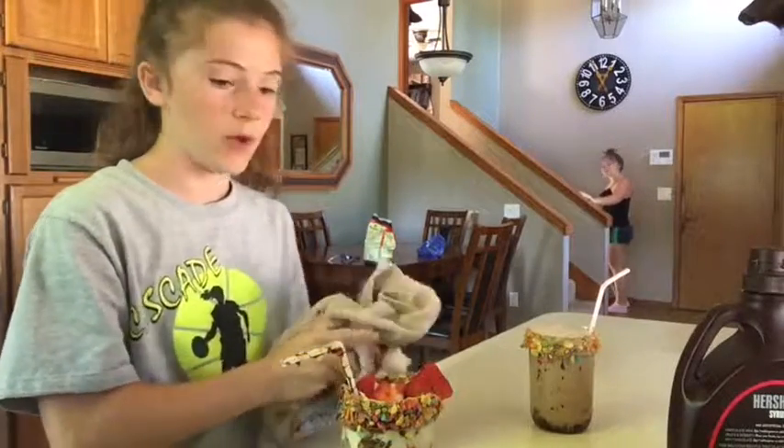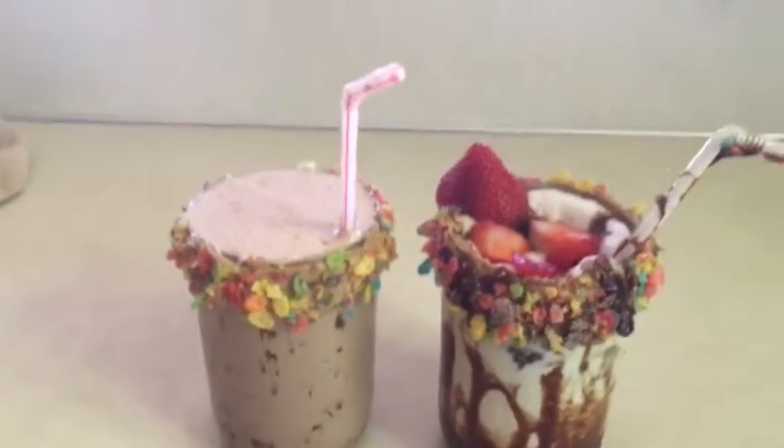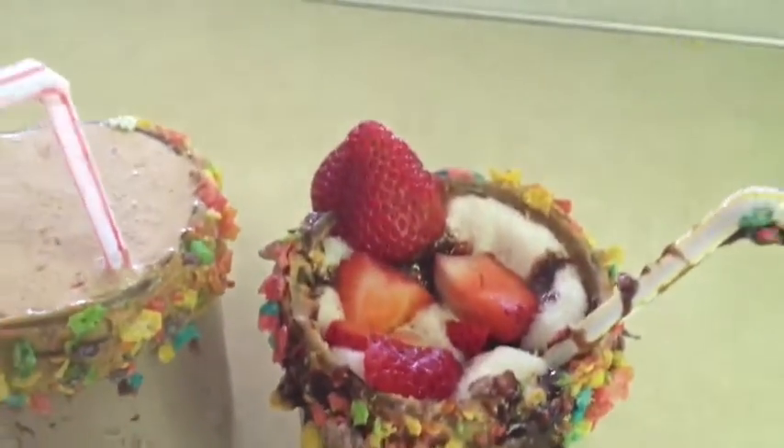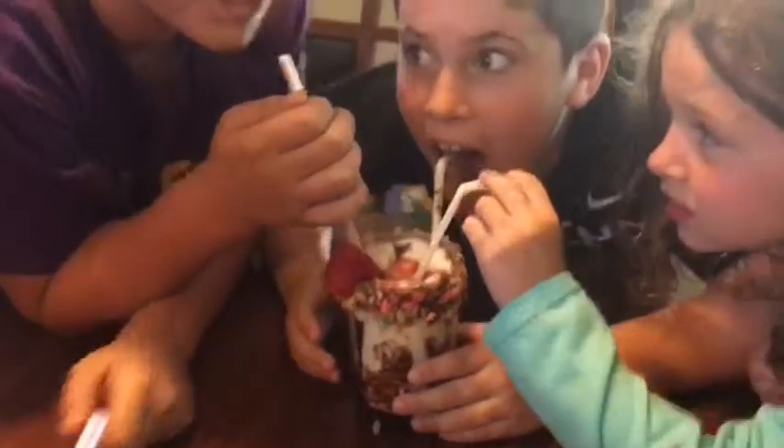We're going to have our judges come up and taste our milkshakes. Hers is kind of overflowing a bit. These are our epic milkshakes — comment down below which one you think looks the best. These are our final touches and these are our judges. Introduce yourselves — that's Kaden, he's 11; that's Blake, he's 11; and this is McKenna, she is 7 years old. They're going to be tasting our milkshakes. This is the mystery milkshake — we have three straws in one.